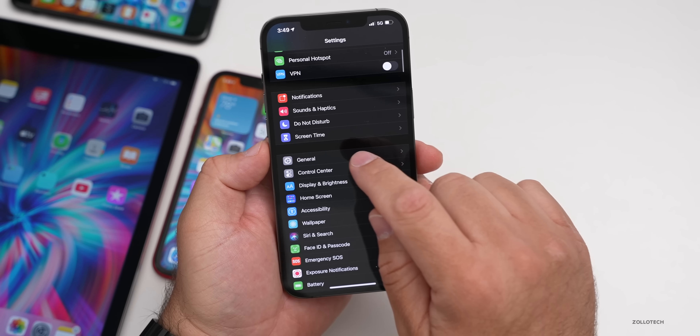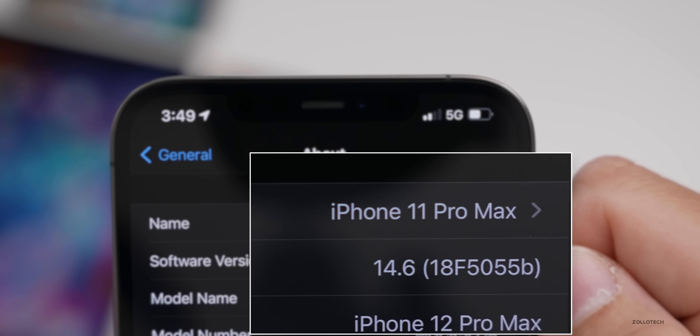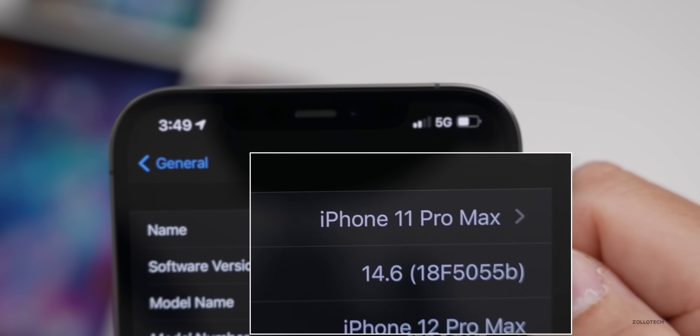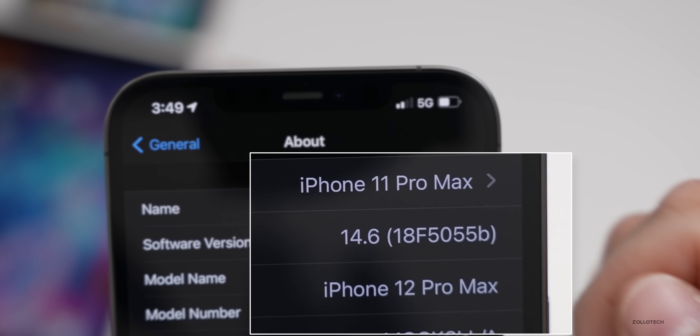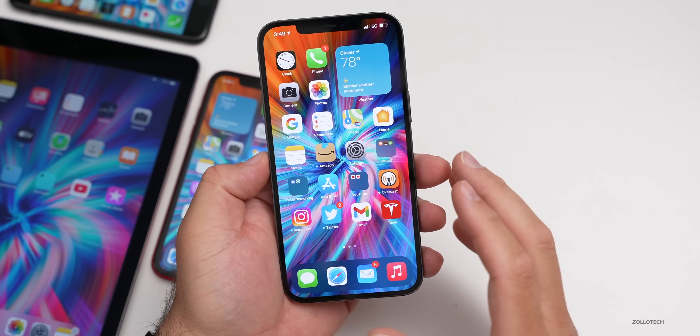Let's go ahead and take a look at the build number and talk about what's new. We'll go to Settings, then General, then About. The build number is 18F5055B. A 'B' suffix usually means we're getting close to the final version, and this second beta arrived within about a week of the first, which I did not expect.